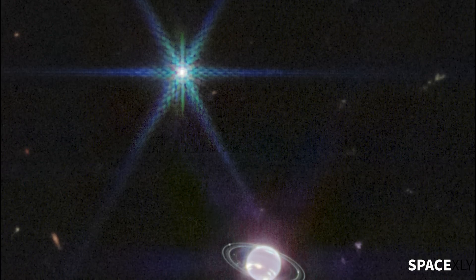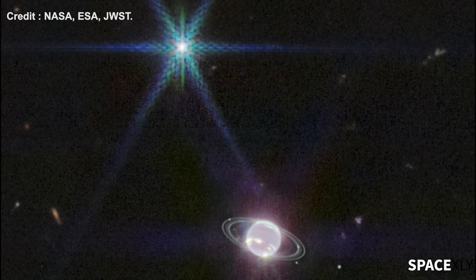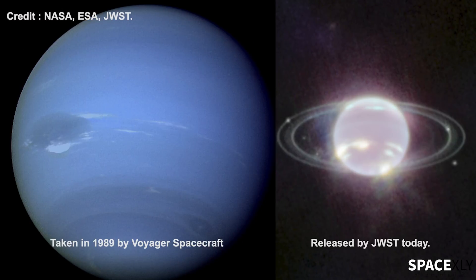NASA released today the latest image of Neptune captured by the James Webb Space Telescope. The image provides the clearest view of Neptune's rings in decades. Here is a side-by-side comparison of images of Neptune taken in 1989 when Voyager flew past, and the new image released today from James Webb.